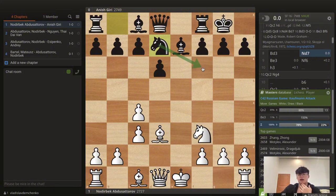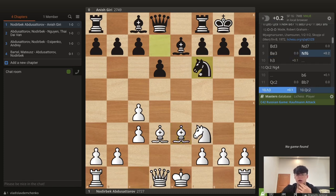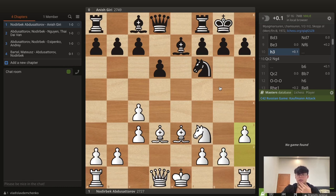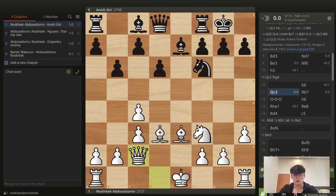Black develops with Nd7 — very typical — the knight wants to go to f6 or maybe c5 later. White plays Be3. Knight f6 is played — very logical — with some threat of Ng4, so white prevents that with h3, which also has ideas of advancing with g4 after castling. Now b6 was played: black is solving the last problem piece in their position, developing the bishop to the long diagonal via b7. So far the game is pretty equal. Qc2 shows white's intentions: they want to castle long.